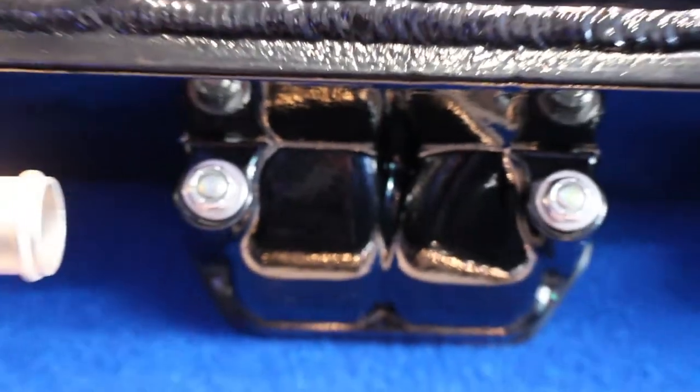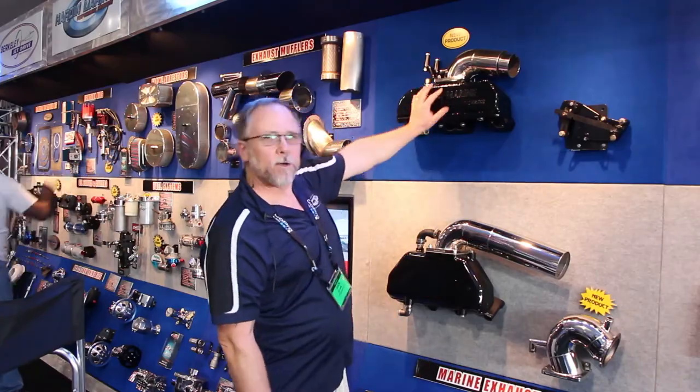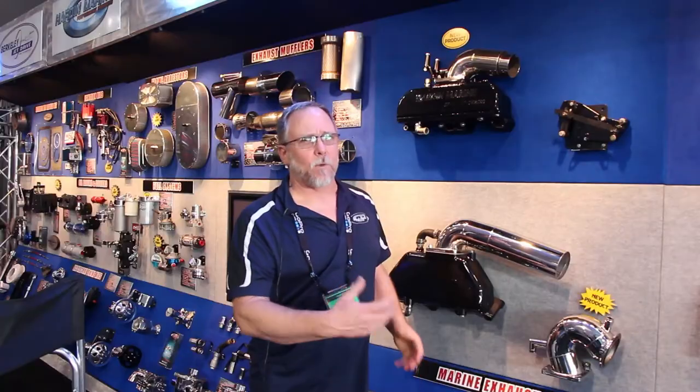Here's something you small block guys have been waiting for a long time. Finally, a manifold that everyone can afford. It actually has runners that are cast inside to help you build better torque and better horsepower. Stock mercury length riser replaces your factory stuff, or it's available with many other riser styles.